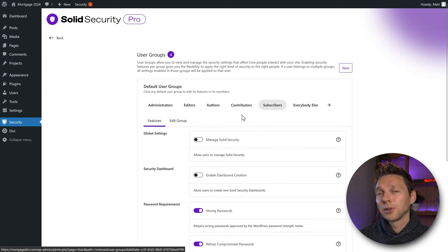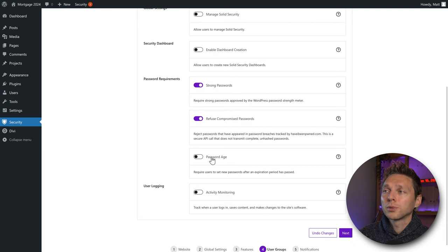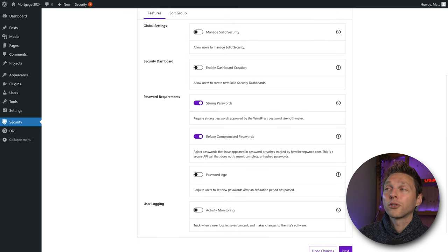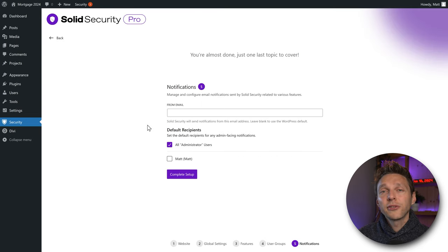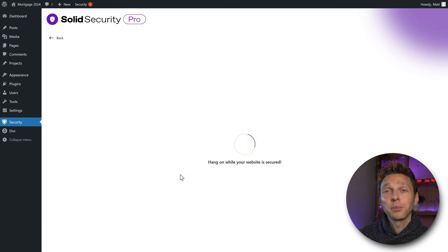If you have a lot of subscribers on your website, look at these settings and ask: is this what I want? Maybe you also want to force a password age. If the default settings are okay for your audience, press Next. Then fill in the email address from which Solid Security will send emails — in our case, use the exact domain name of the website. For recipients, you can set it to all admin users or just yourself. We're going to send to all admin users and press Complete Setup.